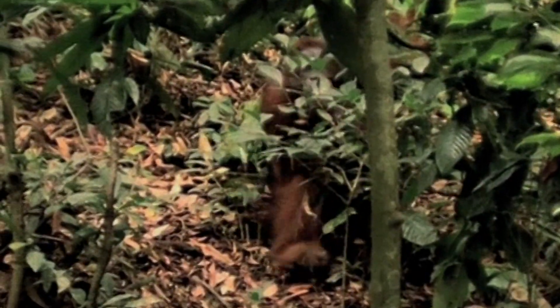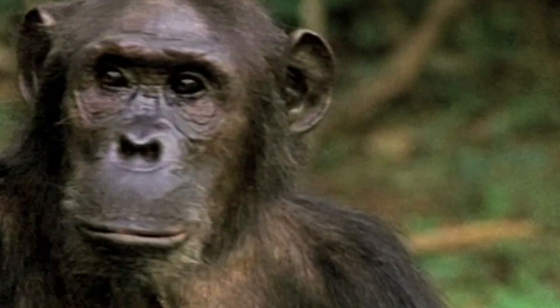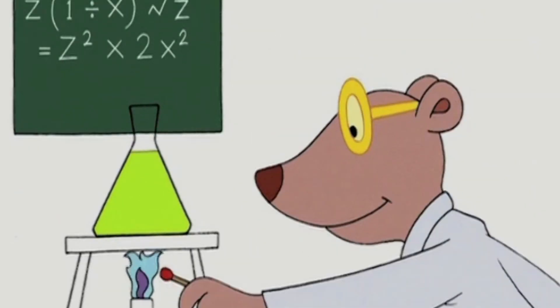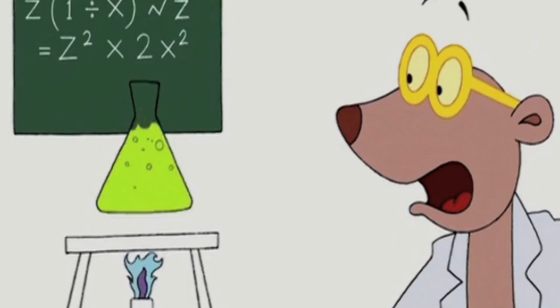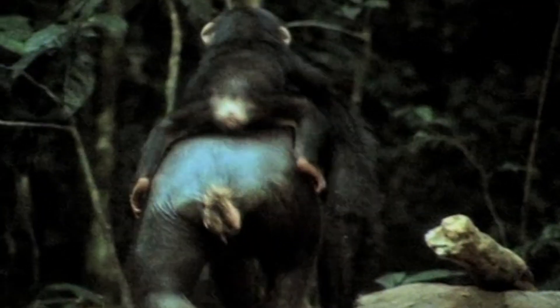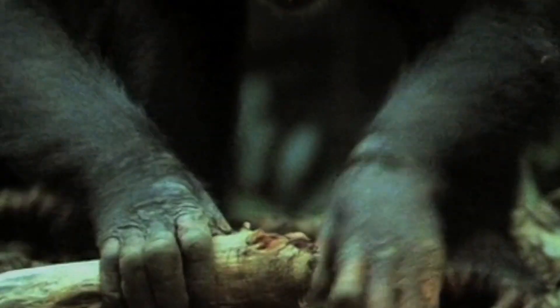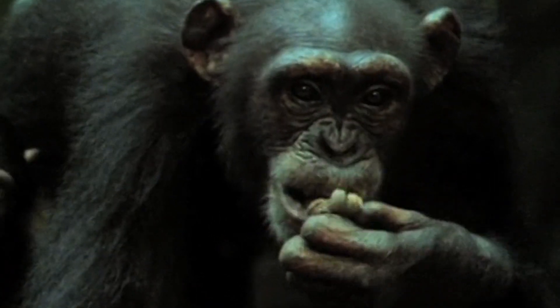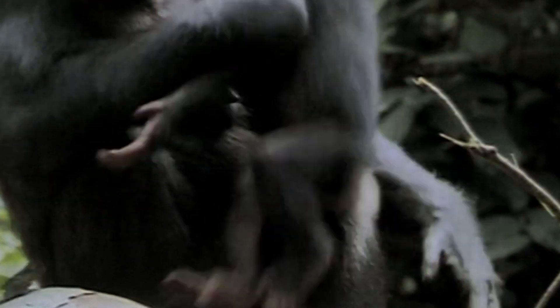But there was another factor that helped them in adjusting to a changing world — they were intelligent. With respect to the size of their body, mammals have the biggest brains, and they have developed into the most intelligent creatures on Earth. The brain requires data to process, somewhat like computers today. So parents, like these chimpanzees, work ardently to train their kids.